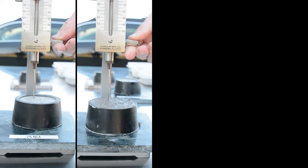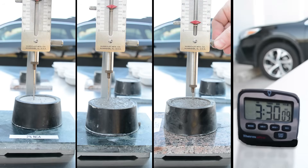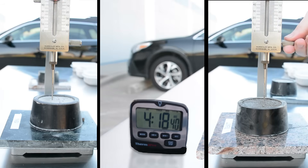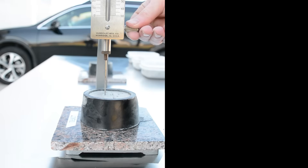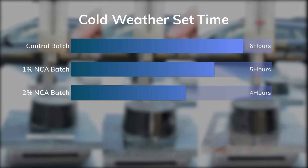The mix dosed with 2% NCA is the first to set up after three and a half hours. The 1% NCA mix achieves initial set around four and a half hours, and the control mix is still not set. Finally, the control mix reaches initial set after five and a half hours. You can see in the graph of these results, the NCA reduced the set time of the concrete by almost 40%.